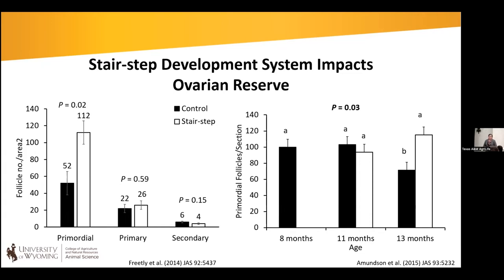Amundsen and others in 2015 examined the timing of when this increase in ovarian reserve occurs. Heifers on the stair-step were on low gain from 8 to 11 months, then stepped up to higher gain from 11 to 13 months. Primordial follicle numbers were similar at 8 and 11 months, but by 13 months there was a nice increase in the number of primordial follicles. This raises the question of whether we're slowing the rate of follicle depletion during that 8 to 11 month period.